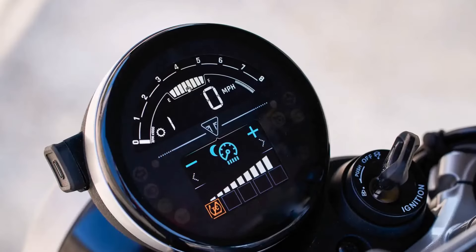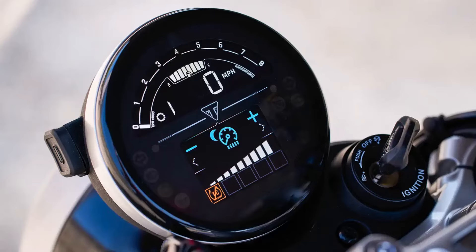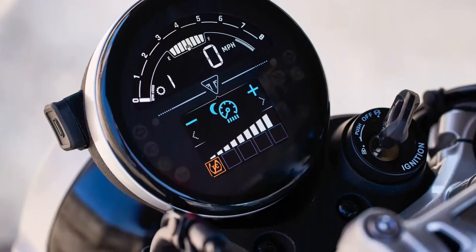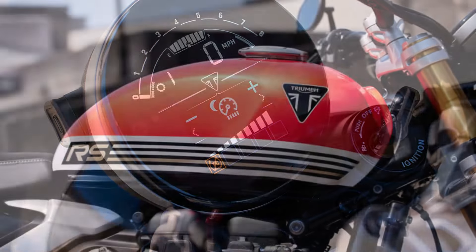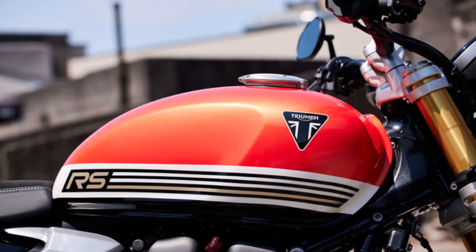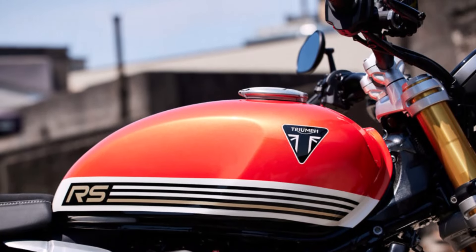An LCD multifunction instrument cluster with an integrated color TFT screen offers all the essential information at your fingertips in a sleek and modern format. The 14.5-liter fuel tank offers a decent range for both urban commutes and longer rides.